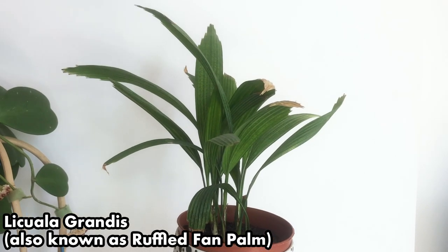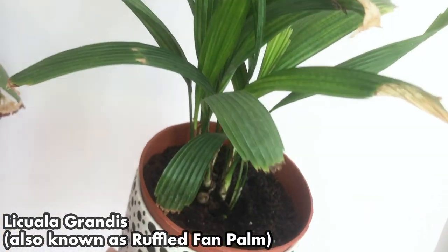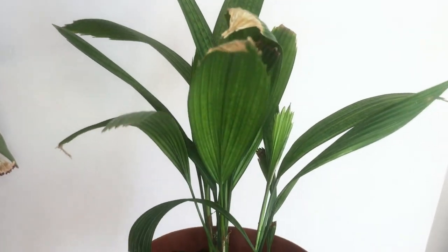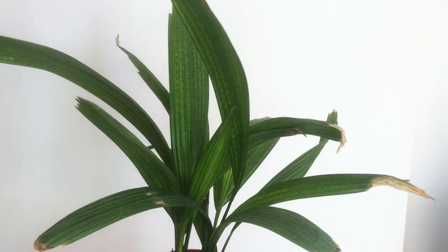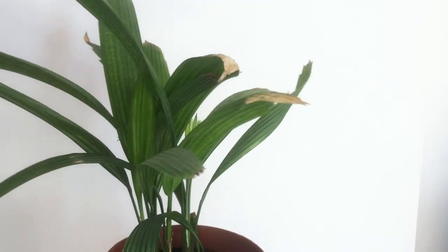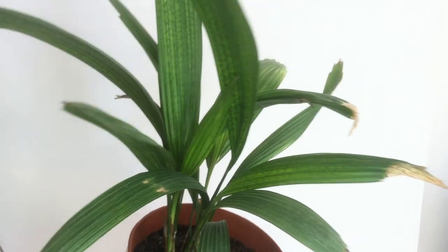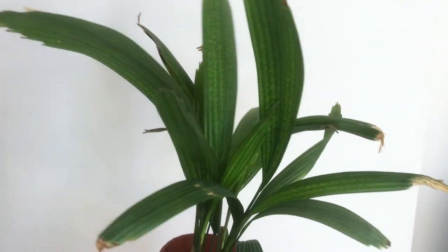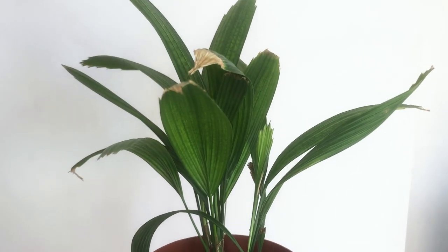The next plant I regret buying is this Lipolia grandis. You can see it is pushing out new growth, but the brown tips and the quality of the plant since I've had it — it came in immaculate condition but I just haven't been able to give it the right conditions for it to thrive. I wish I'd done more research before buying this plant. I wish I'd waited until there was more research produced on this plant living in the northern hemisphere, because these obviously thrive in much better climates than ours.